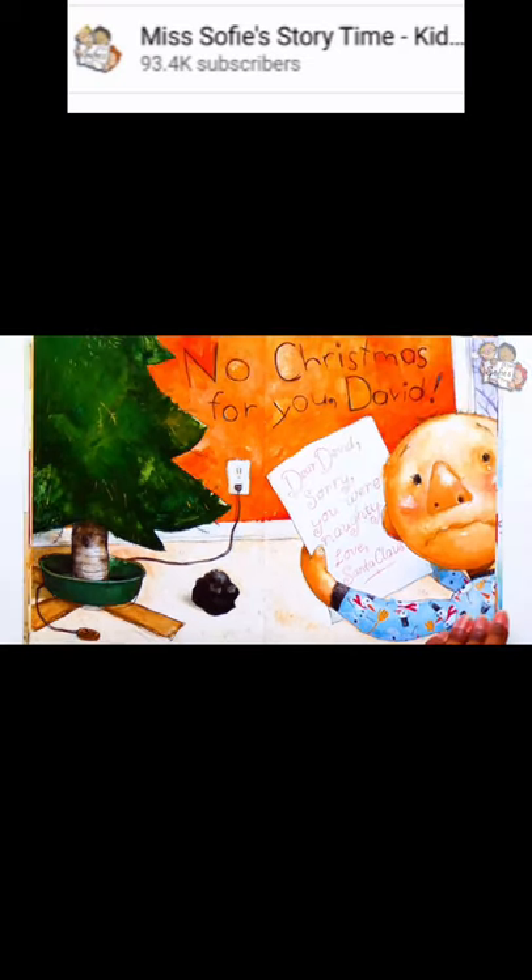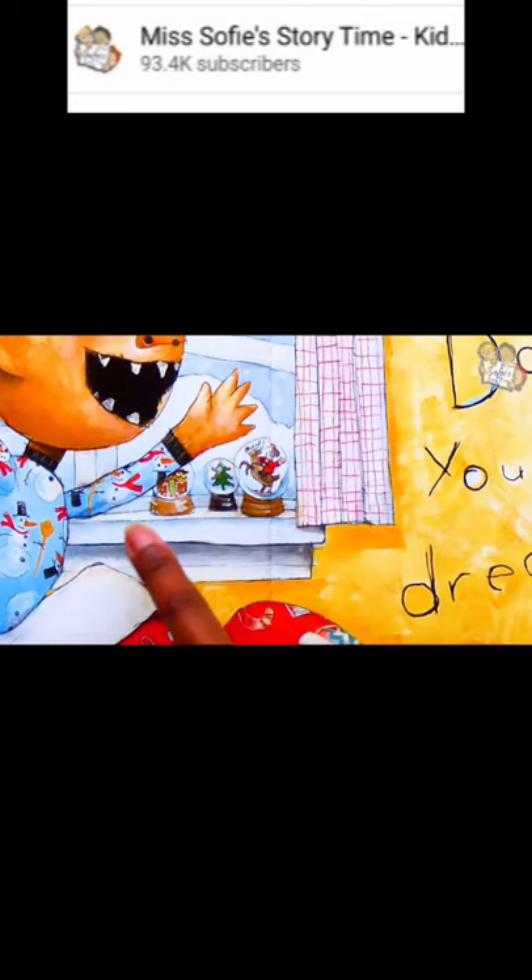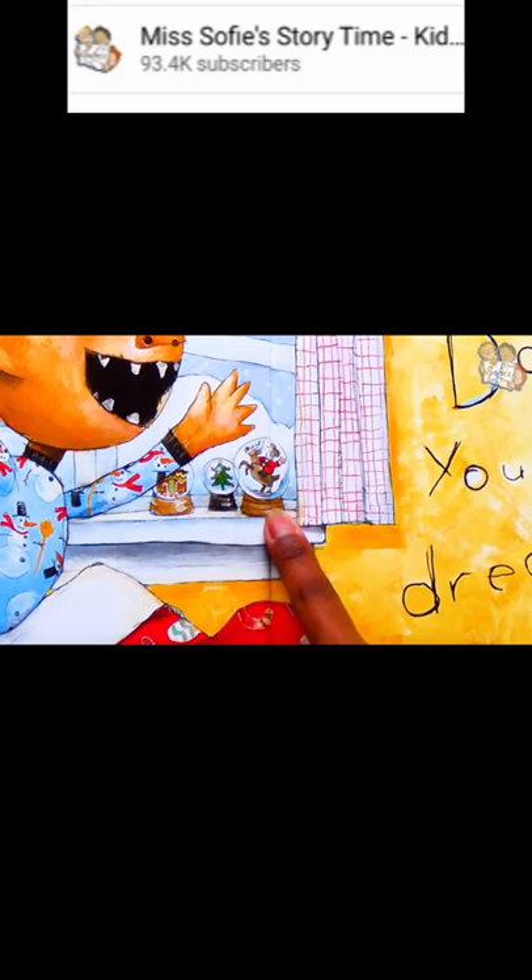Wake up, David! You were dreaming! Oh, good — it was only a bad dream. It's Christmas morning, and it's time for presents. David even has Christmas decorations in his room. On the windowsill are snow globes: one has a gingerbread house, the one in the middle has a Christmas tree inside, and the last one is Santa riding on a reindeer. Let's go find out what David got for Christmas.